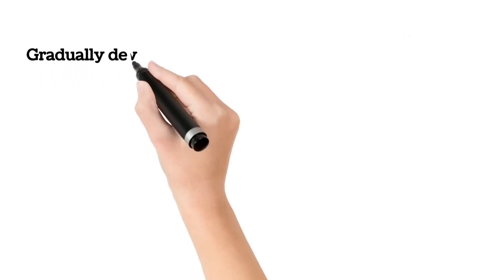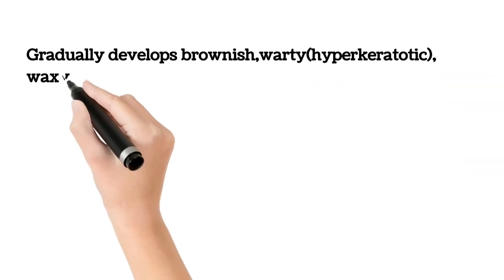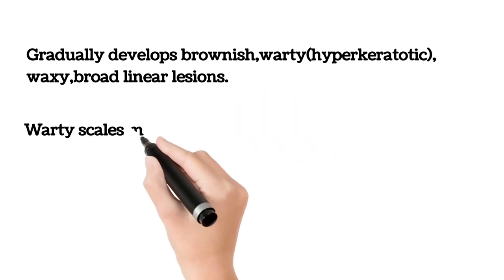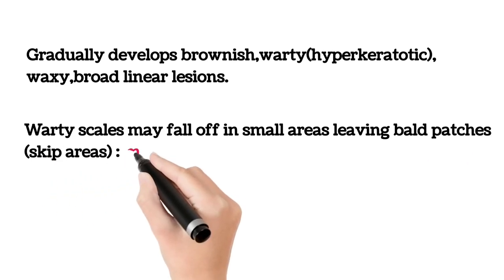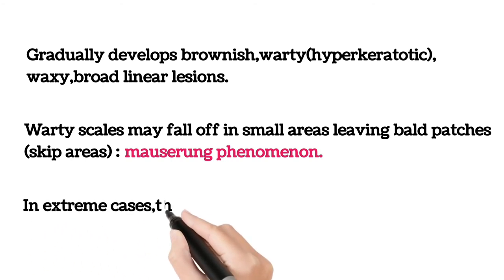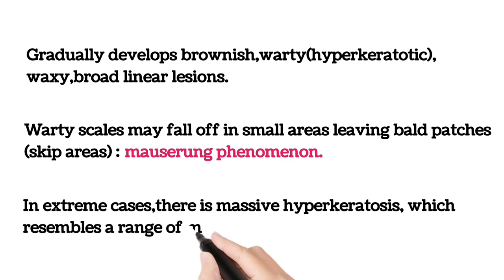The child gradually develops brownish, warty, hyperkeratotic, waxy, predominantly broad linear lesions. The warty scales may fall off in small areas, leaving bald patches, called the moth-eaten phenomenon. In extreme cases, there is massive hyperkeratosis which resembles a range of mountains, called ichthyosis hystrix.